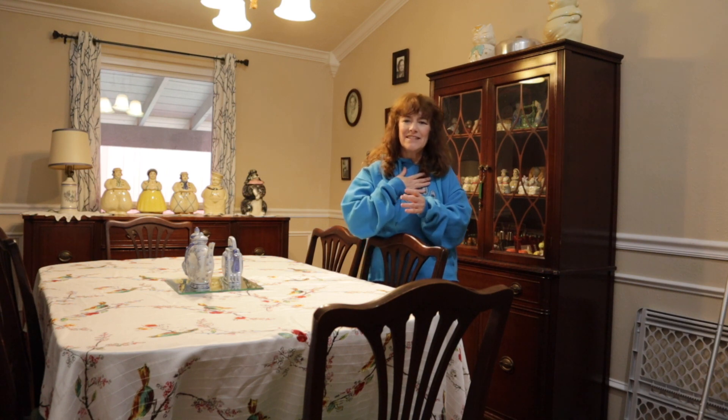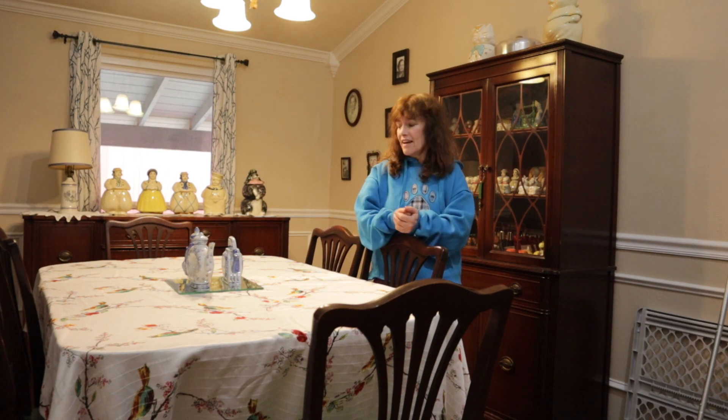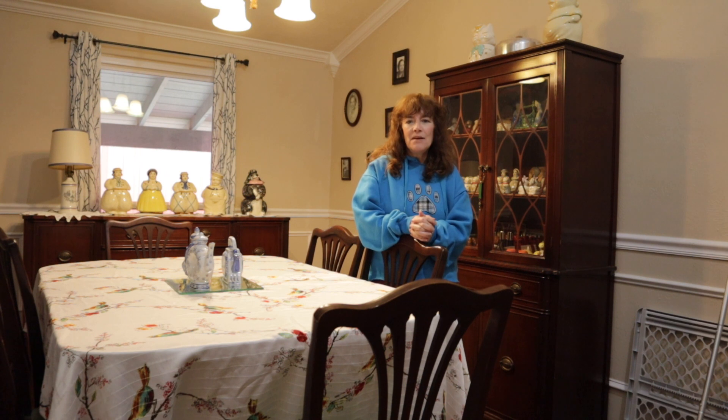Hey guys! Welcome back to LS Vintage Design. I'm Lisa. I hope you're having an amazing day. Today we are here to talk about designing a room with vintage and modern items combined.